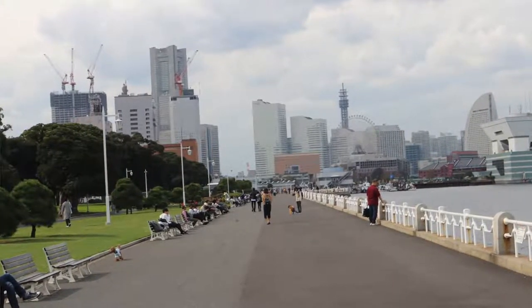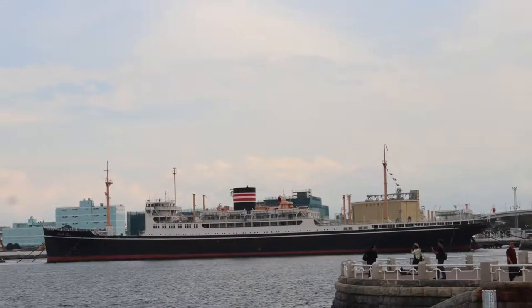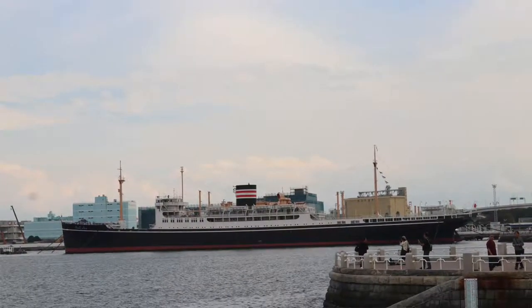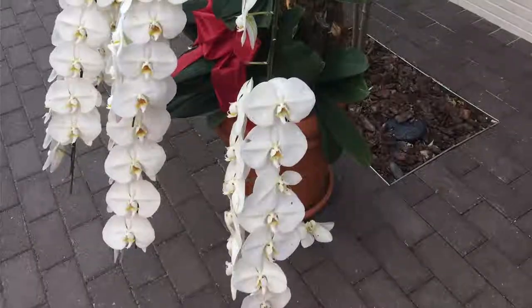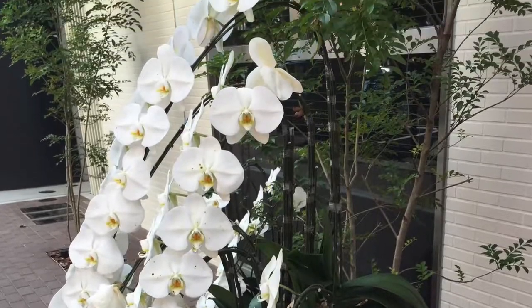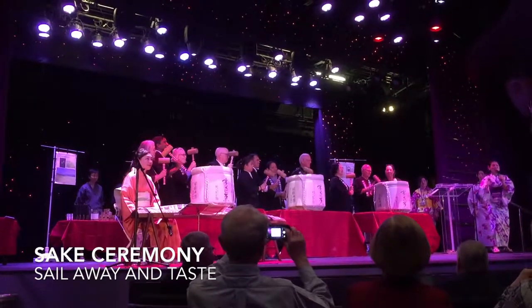It's been fun here in Yokohama and Tokyo - new experiences. I'm excited for the next couple of days. We're going to be in Japan at different ports the next few days and then China. I'll see you on the ship!